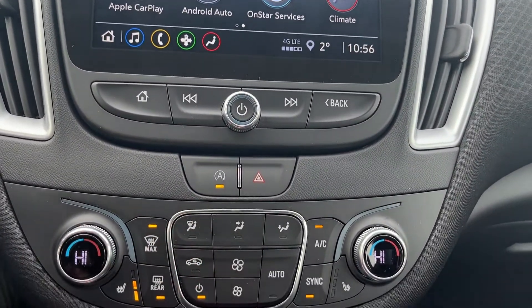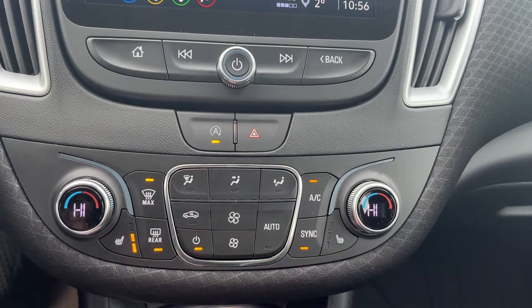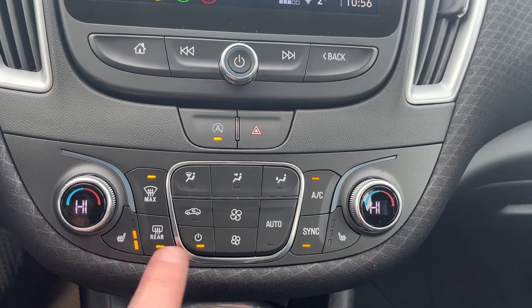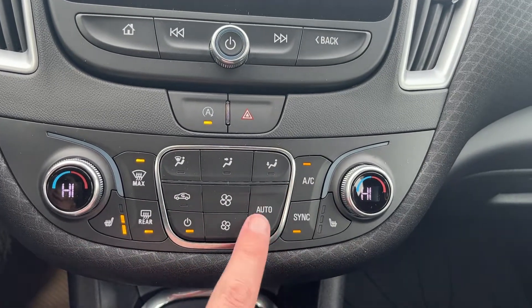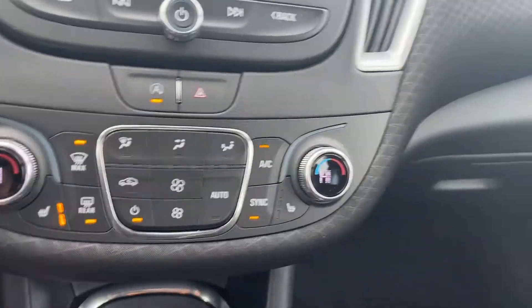We also have auto stop-start and hazard lights below that. Dual zone climate for the front is provided, with heated driver and passenger seats. We also have front and rear defrost, AC sync, auto mode, and our fan controls in the center.